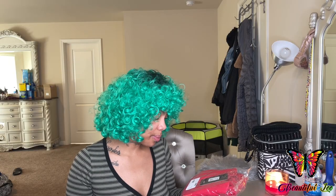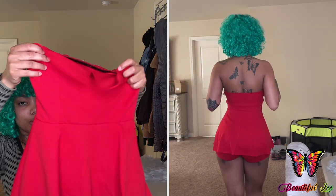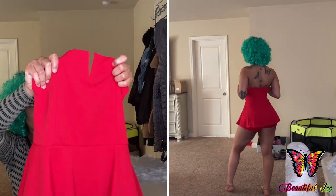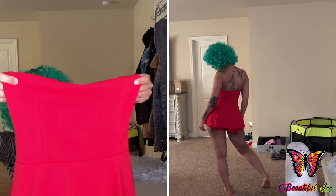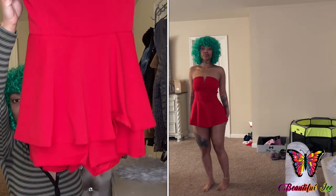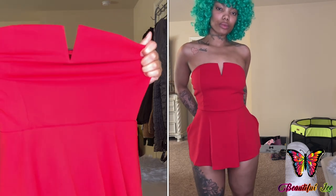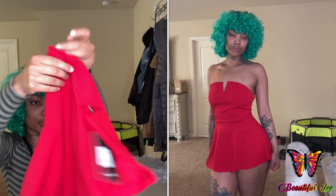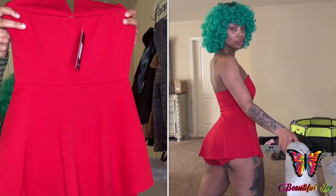The next romper I ordered was this Simply Flirty Romper. So here is the romper — very cute, love this design. Definitely has some stretch to it. And then this is the back.